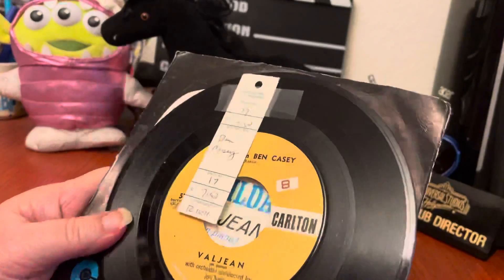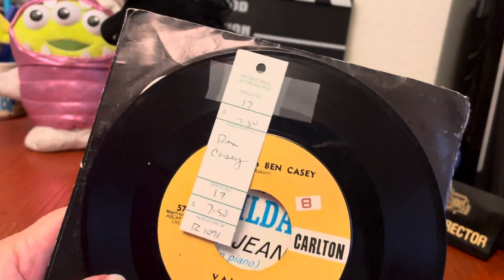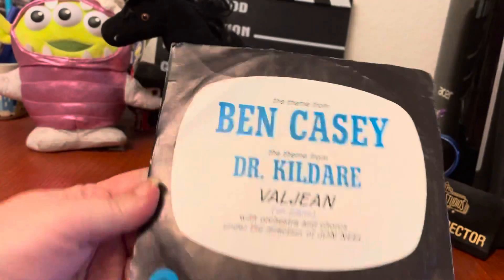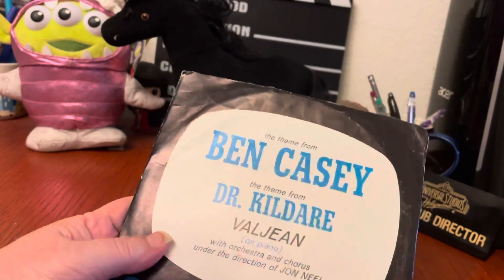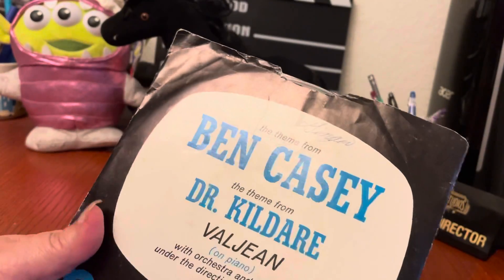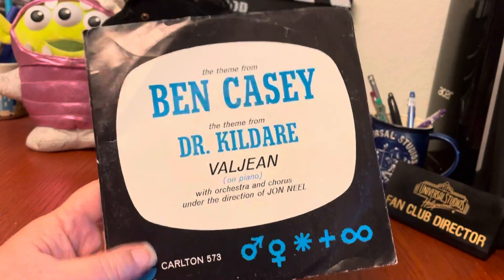Dr. Kildare and Ben Casey — Richard Chamberlain and Vince Edwards were heartthrobs of the era, and they really put medical shows on the map. It was sort of the first time they'd taken it out of the soap opera and put it on primetime TV, and people loved it. This still has the tag from an antique mall — they were trying to get $7.50 for it. I would never have paid $7.50 for this. We paid $0.50 for it, and it really was just a rescue. My husband collects vinyl, and we do collect television items, so this was a combination we couldn't leave behind. The packaging's not in bad condition.